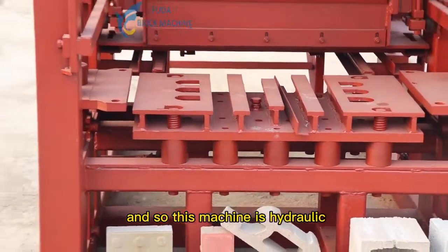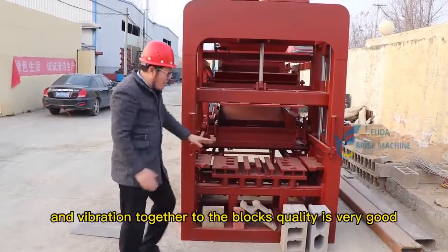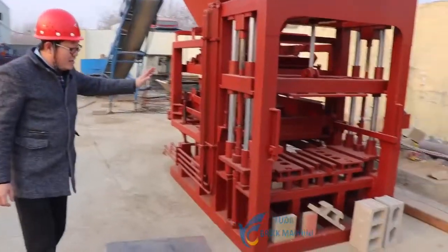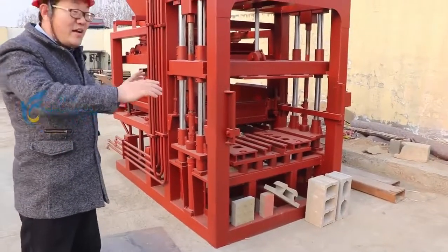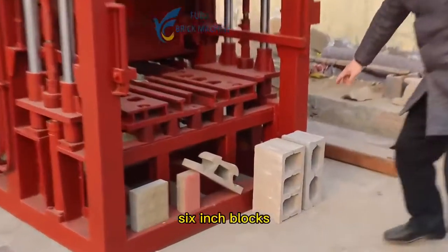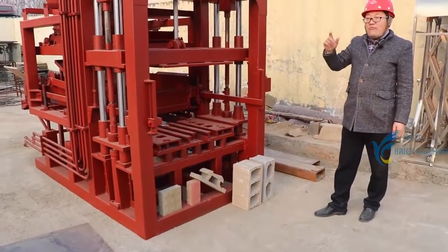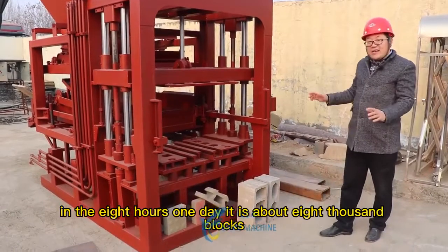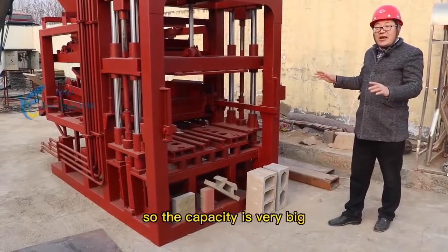So this machine is hydraulic and vibration together, so the block quality is very good. The production capacity for 6-inch blocks is 8,000 blocks in 8 hours. One day it is about 8,000 blocks, so the capacity is very big.